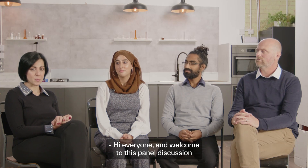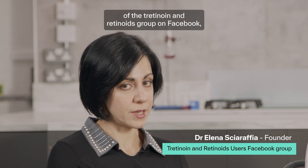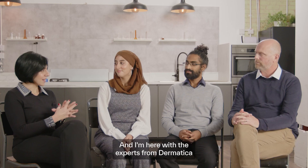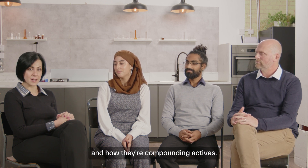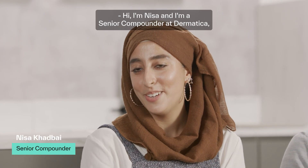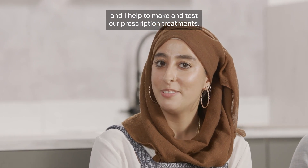Hi everyone and welcome to this panel discussion with the Dermatica expert. I'm Elena Sharaffian, founder and administrator of the Tretinoin and Retinoids group on Facebook, which counts 67,000 members today. I'm here with the expert from Dermatica to discuss questions about tretinoin and other compounding actives. Please introduce yourself. Hi, I'm Nisa, a senior compounder at Dermatica, and I help to make and test our prescription treatments.